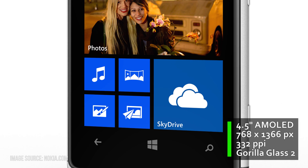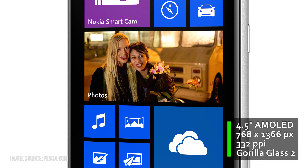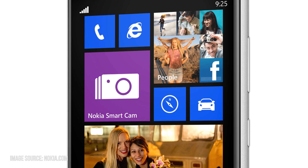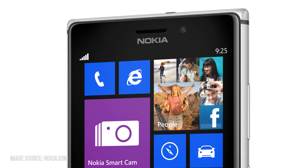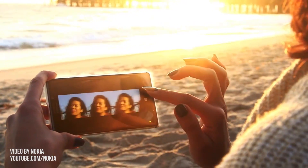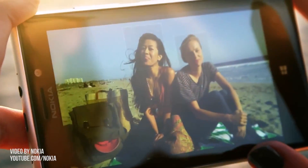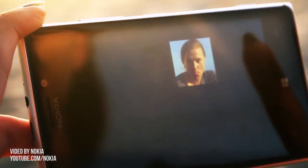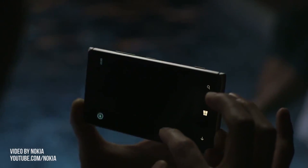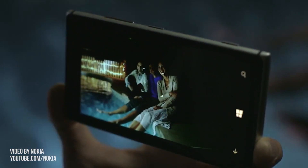And then there's the screen. It's still a 4.5-inch display with 1366x768 pixel resolution like on the 920, but the LCD panel was replaced with an AMOLED panel. That will make blacks clearly deeper, and since there are plenty of blacks in the Windows 8 UI, that's great. On the other hand, colors might look oversaturated and bright-light visibility might suffer, but we'll know more about that once we get to test this handset.